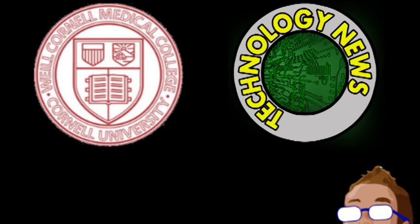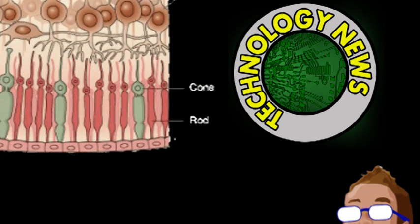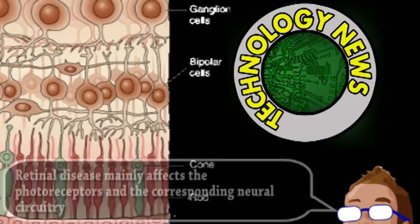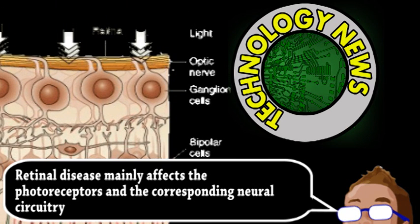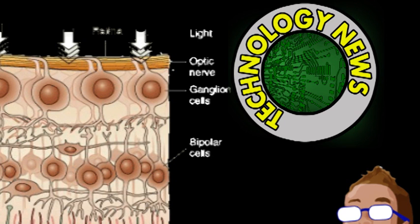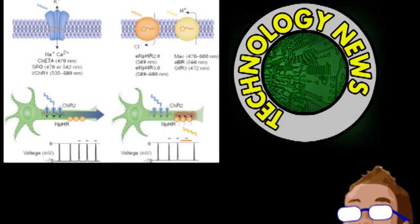To better understand the new prosthetics, let's review how vision works. Photoreceptors in the retina react to light, and these visual signals get converted into nerve impulses. These impulses get sent to the brain by ganglion cells, which are essentially the retina's output. Current prosthetics attempt to bypass any damaged tissue and stimulate ganglion cells directly, either by electrodes or the insertion of light-sensitive proteins via gene therapy.